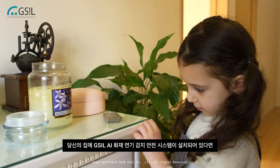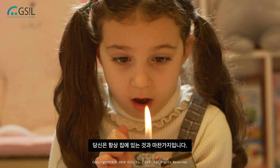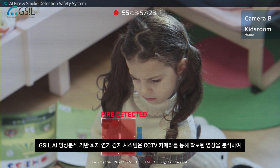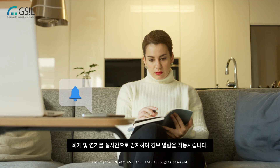A CCTV connected with GSIL AI fire and smoke detection safety system in your home can mean that you are always at home. The system can analyze CCTV images, detect fire and smoke in real-time, and activate an alarm.